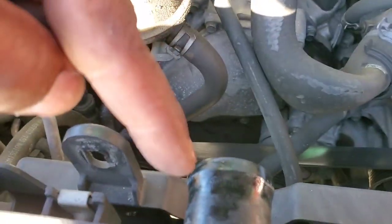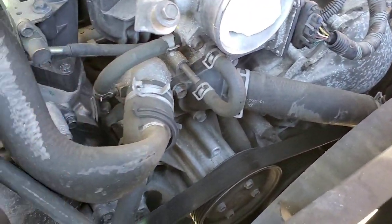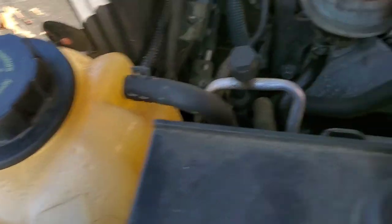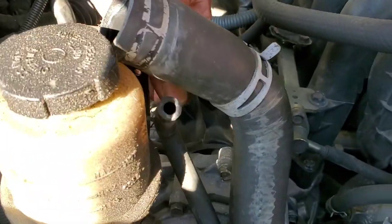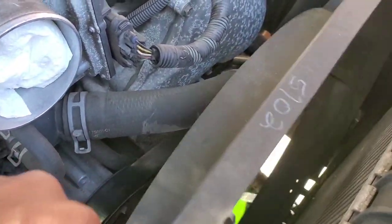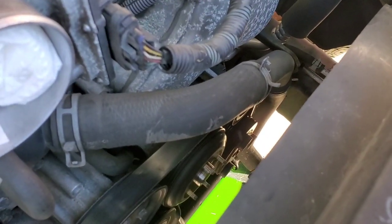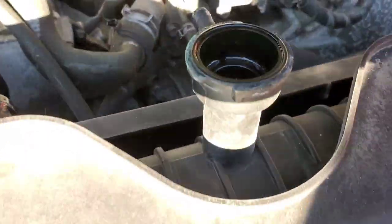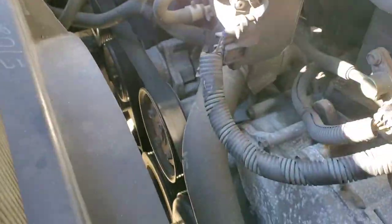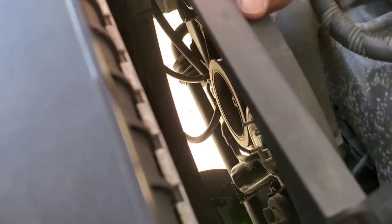Disconnect the upper radiator hose. Remove the feed for the coolant reservoir — there's a little spring clamp on there, just pull that off. At this point you should have already loosened up the shroud, fan, and fan clutch. For those of you who haven't done the bypass, one of the transmission cooler lines is going to be clipped onto the bottom of the shroud — just unclip it and you should be able to remove the shroud.